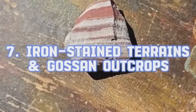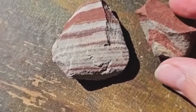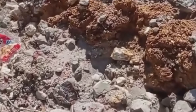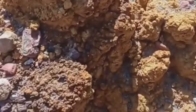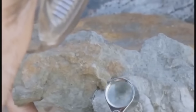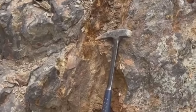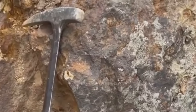Iron-Stained Terrains and Gossan Outcrops. One of nature's most overlooked clues is iron-staining. Oxidized iron gives rocks a rusty red or orange color, and it often indicates mineralization. Gossans — the weathered caps of sulfide ore bodies — are key indicators for hidden deposits. They form from oxidation of pyrite and other sulfides, which often occur alongside gold. To the untrained eye, it's just rust. But to a seasoned prospector, it's a spotlight. Gossans atop quartz veins or felsic intrusions? That's a potential jackpot.